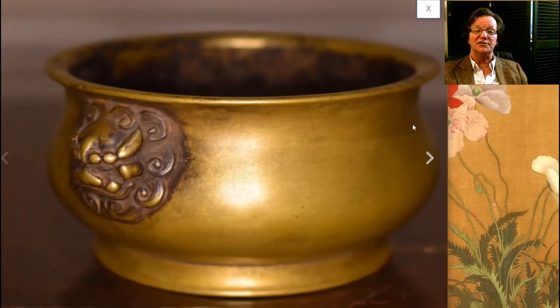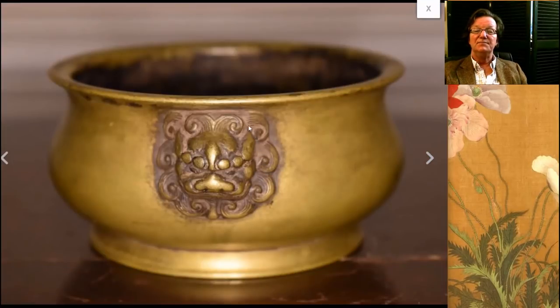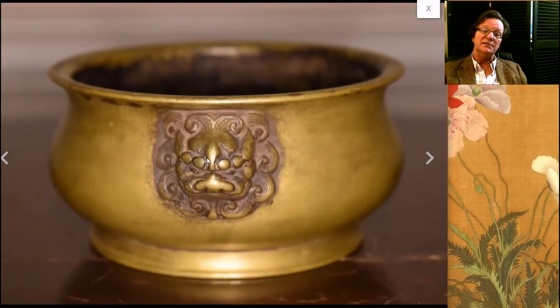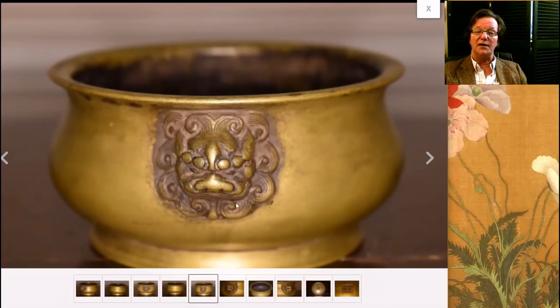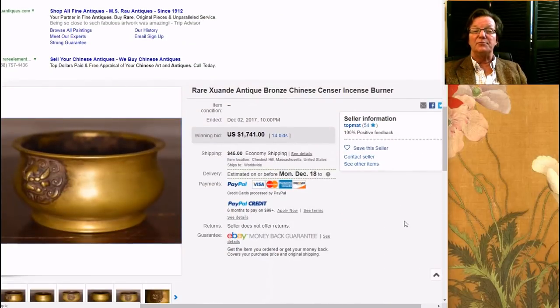Here's the bronze version of that same form — a nice late Ming, early Qing, well-known type incense burner with the lion, the foo lion masks, handles on the ends. This is a nicely done mask — some are better than others. The outer mane is nice and full, the detailing of the head is well done, with a nice broad nose, all proportional to the piece. It did pretty well — it brought $1,741. These have come a long way. Back in the 80s you could pick these up for under $100.